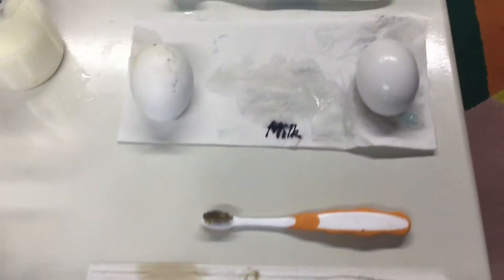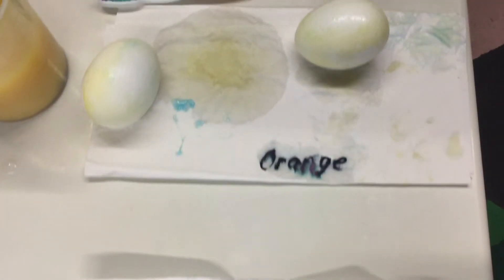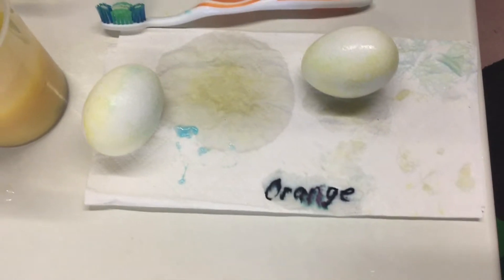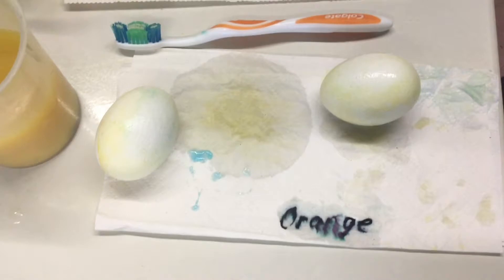Not surprisingly, the Coke stained the most. We think this is because the Coke had the highest amount of sugar. The egg in the orange juice had a rough surface with bumps on it. We're not sure why. We know that orange juice is acidic, which means it can break down the enamel of your teeth.